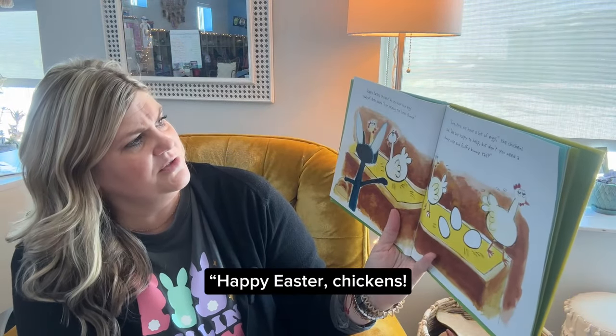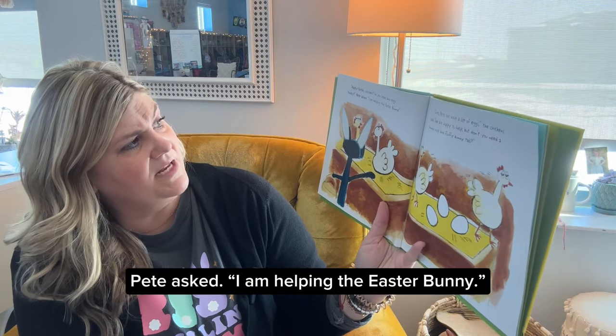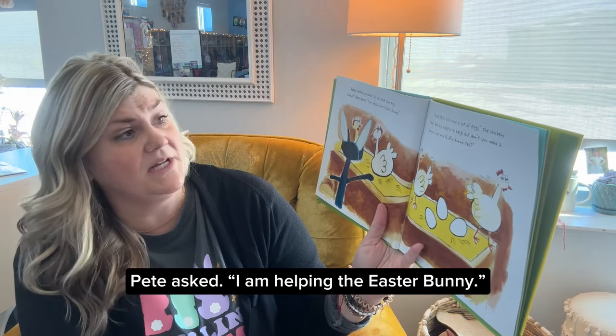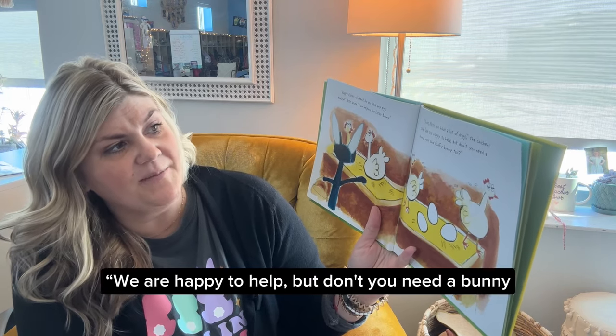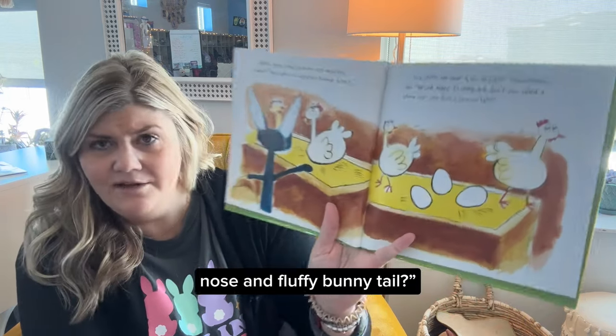Happy Easter, chickens. Do you have any eggs today? Pete asked. I am helping the Easter Bunny. Sure, Pete. We have lots of eggs, the chicken said. We are happy to help, but don't you need a bunny nose and fluffy bunny tail?